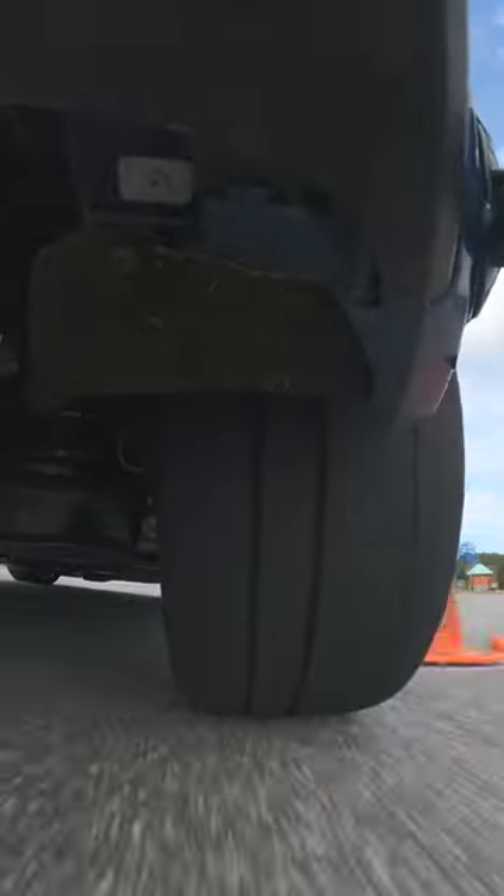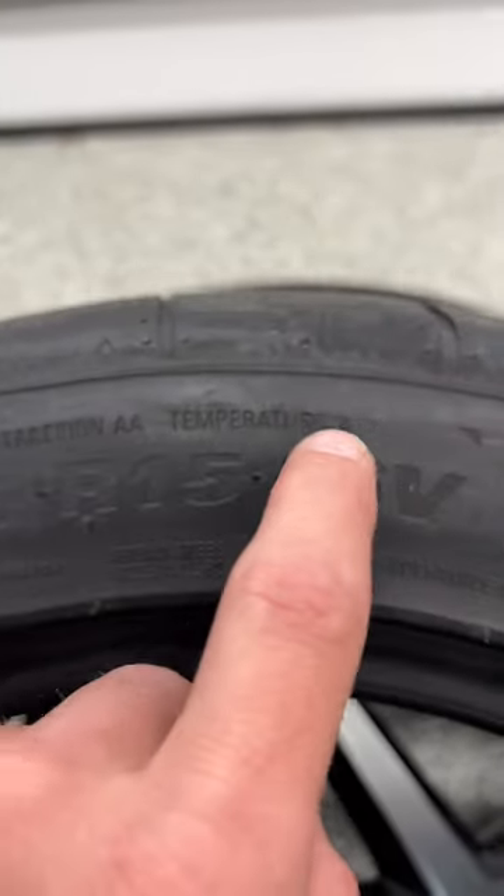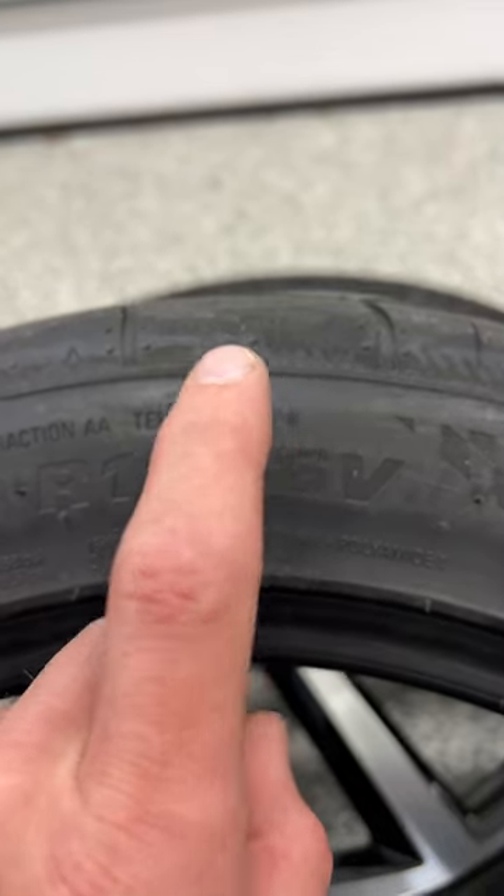And finally, our Temperature. This is the tire's resistance to generate heat at speed. An A-rated tire will dissipate heat effectively at speeds over 115 miles an hour. Similar to Traction, A is the best, then B, then C.